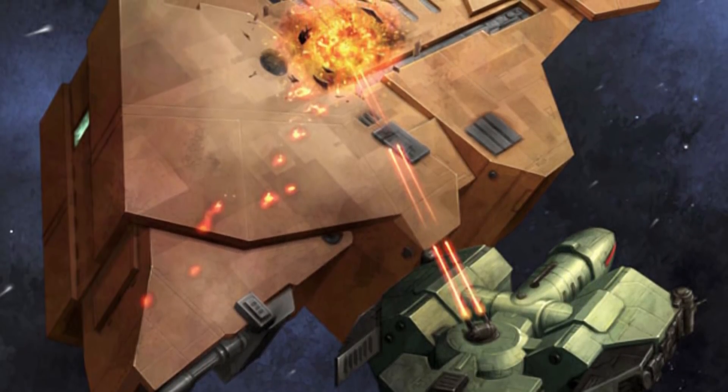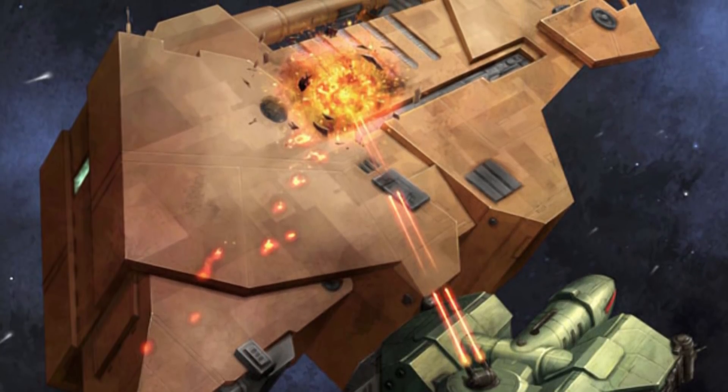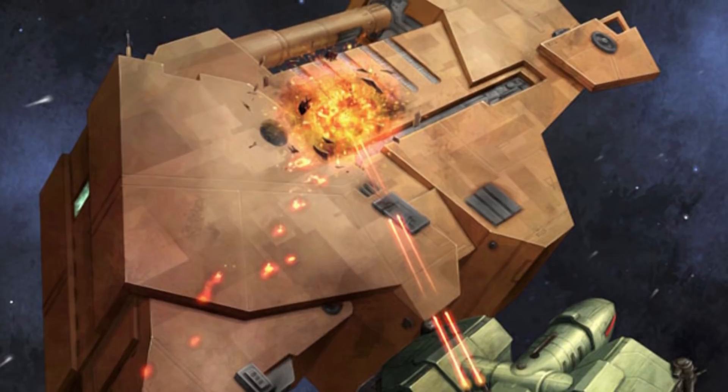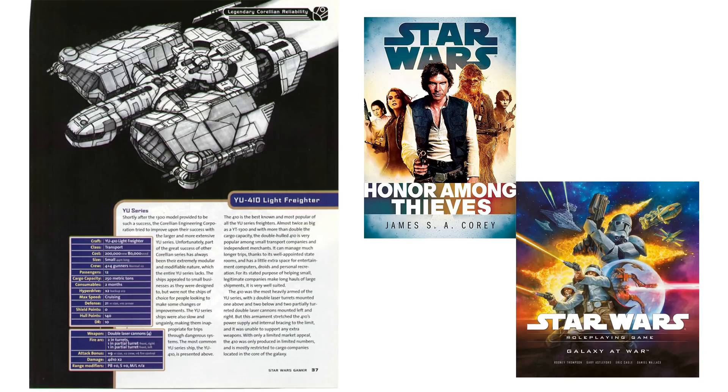But even with that being said, you would usually only see these operating in the core. This ship was first introduced in Legacy of Starships, but also appeared in Honor Among Thieves and Galaxy at War. As of yet, it has not been reintroduced into new canon material.